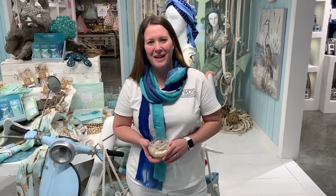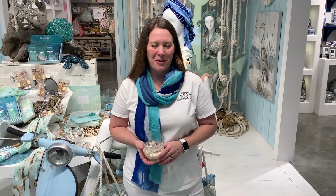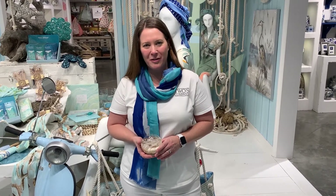Hi there and welcome to the Watercolors space in the Two's Company Atlanta showroom. My name is Julia Higgins and I'm the director of sales here, and I'm going to be joined in just a minute by our president Tom Gottlieb. What we're going to do today is take a tour around the space and look at some of our favorite items. Let's get started.